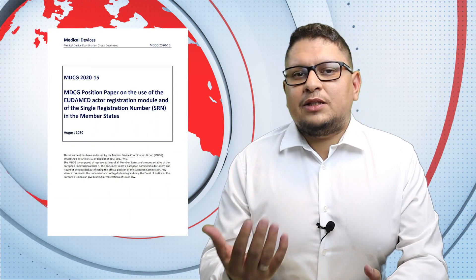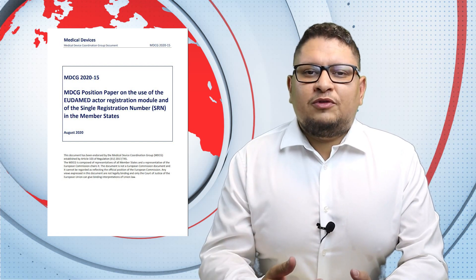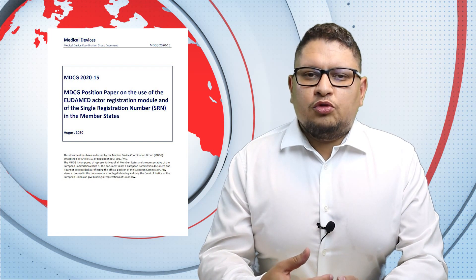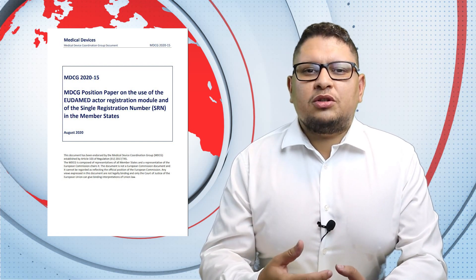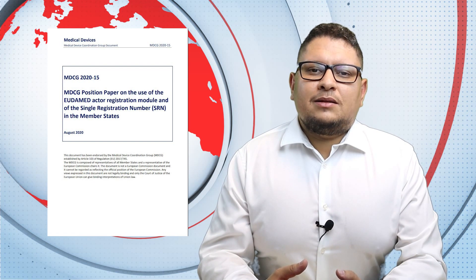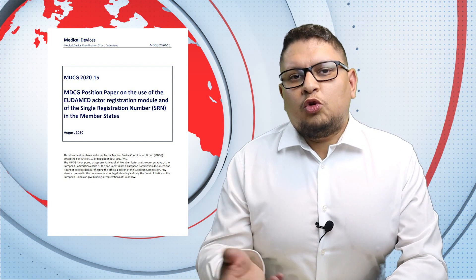The second MDCG guidance is 2020-15, linked to the rolling plan item about the UDAMED actor registration module. It tells you more about how this works, when it will be available, how you can use the information, and who should register. This is important to understand so that when the UDAMED module is ready, you already know what to put in place.